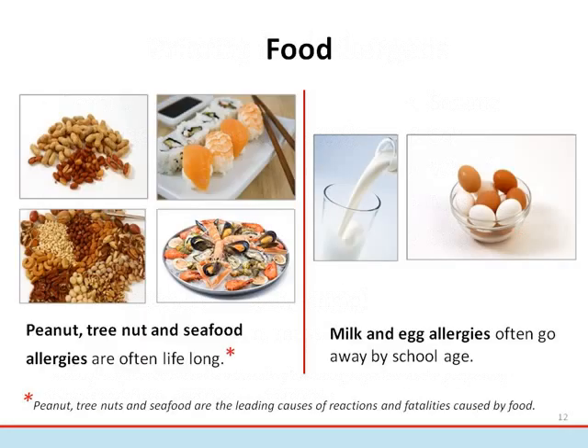Allergies to peanuts, tree nuts, and seafood tend to be lifelong. Some children, approximately 20 percent, do outgrow allergies to peanut. Peanuts are legumes, like peas and beans, and are not botanically related to tree nuts such as almonds, cashews, hazelnuts, or pistachios. People who are allergic to peanuts do not necessarily need to avoid all legumes, and should talk to their doctor about what they need to avoid. Some allergies, such as milk and egg, often are outgrown by school age. Peanuts, tree nuts, and seafood are the leading causes of reactions and fatalities caused by food.